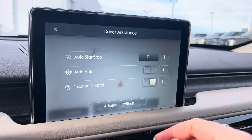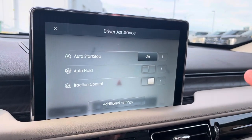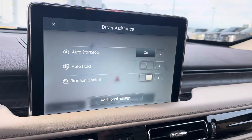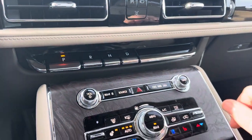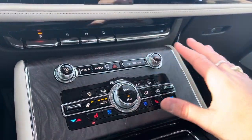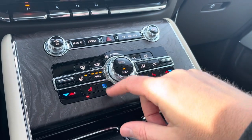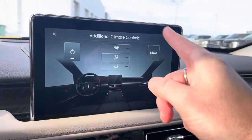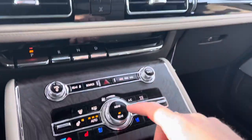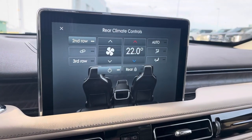Auto hold — a lot of people don't know — lets you take your foot off the brake so you can just sit at a set of lights without doing anything; once you press the gas you can get going again. The piano key-style shifters make shifting so nice. We also have controls for volume and climate. Here's your heated steering wheel, heated and air-conditioned seats, and a full menu on the LCD for all controls — including rear climate control for both second and third row.